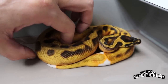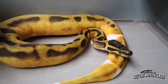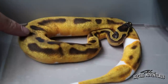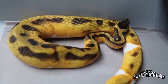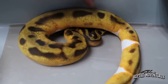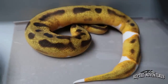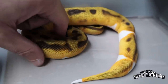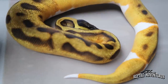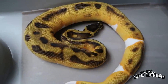This is an Enchi Orange Dream Yellow Belly Pied. If this was male I would totally get this for my collection, but it's female and I need a male of course. Look what Enchi does to Pied — it just whacks out that pattern and makes Pieds look like a low white Pied. And when you add Yellow Belly to Orange Dream, that is a gorgeous snake.